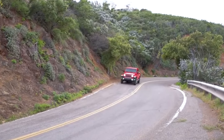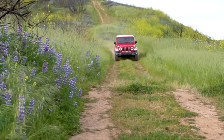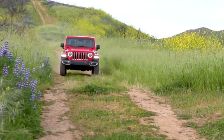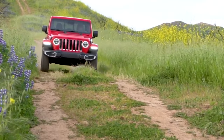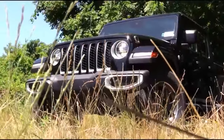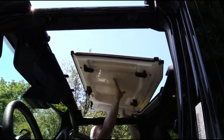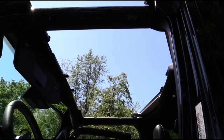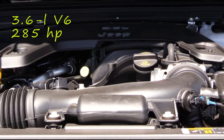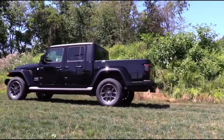We expected more from Stellantis than the Wrangler SUV with a bed — the truck could take a better position if the company launches a plug-in hybrid engine. The Jeep Gladiator stands out in the mid-size pickup segment for its strong off-road capabilities, even though it may not offer the smoothest ride on paved surfaces. It offers an adventurous spirit with its convertible features such as a removable top and doors and a foldable windshield, powered by a 285 horsepower 3.6-liter V6 engine.